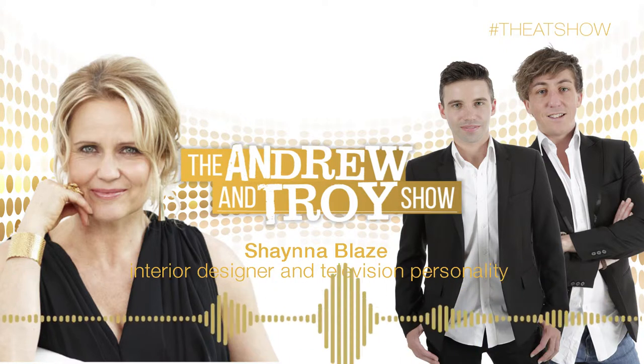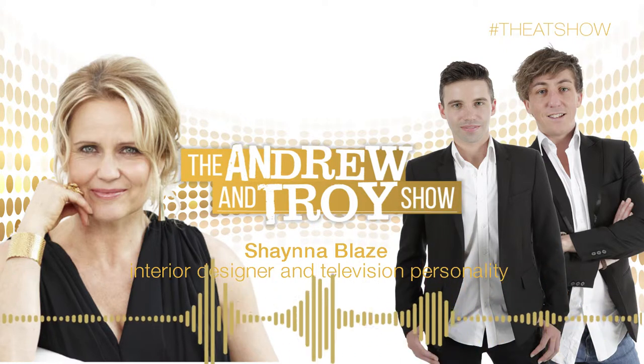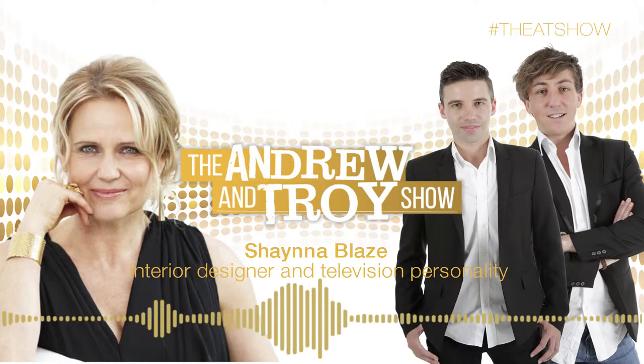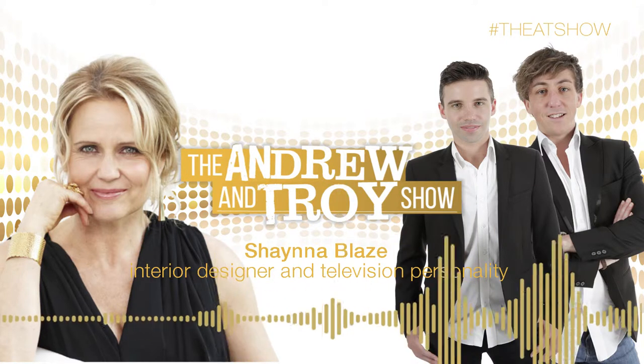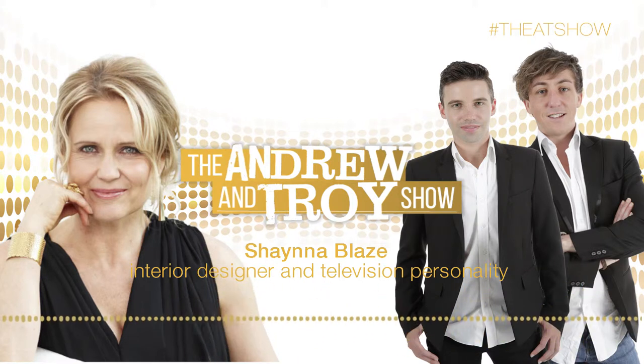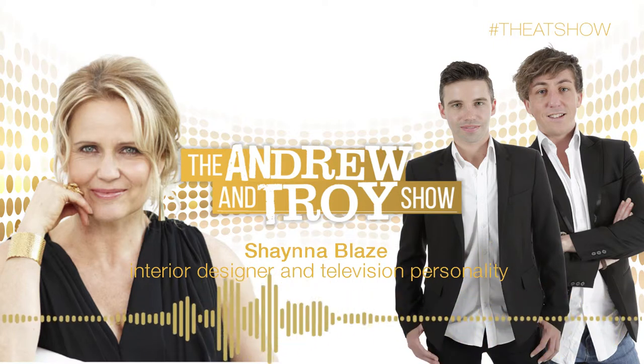I'm doing a set up for the Den Furniture Fair in Melbourne. Things went a little bit pear-shaped — the stands don't always go how you want them. We were there till 11:30 last night and we're back here at six o'clock this morning. That's what happens. That's what you do.